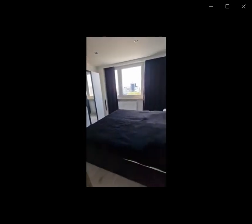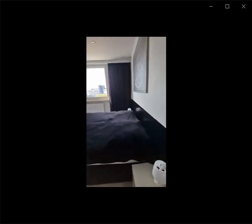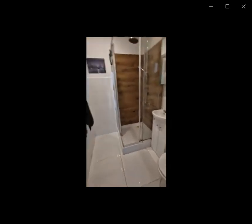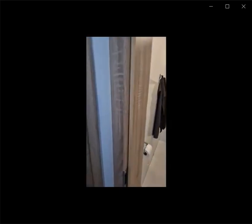In the bedroom area you can see some closet space and storage space with a double bed. You have a couple of nightstands as well as a window. Over here you have the bathroom space with the shower, the sink, and the toilet — as you can see it's pretty spacious.